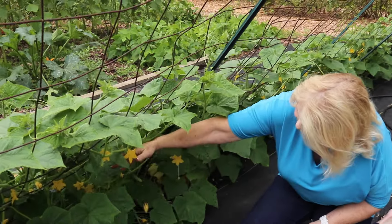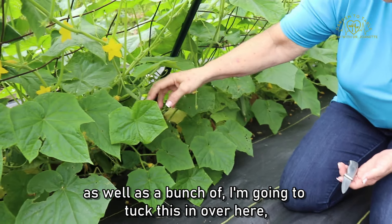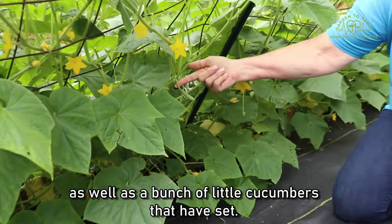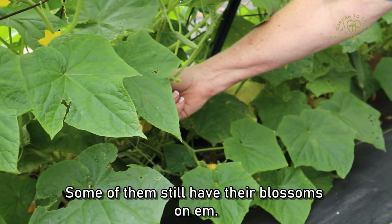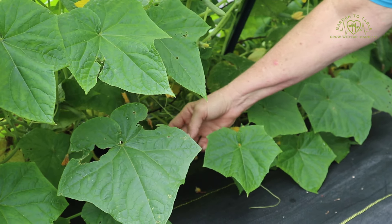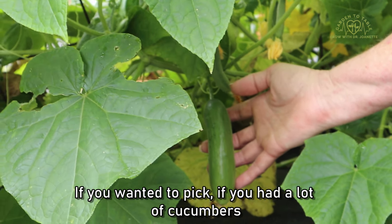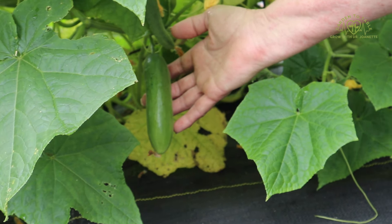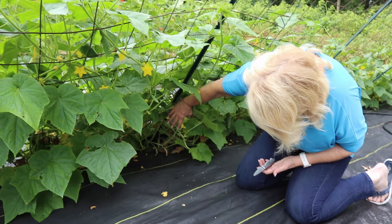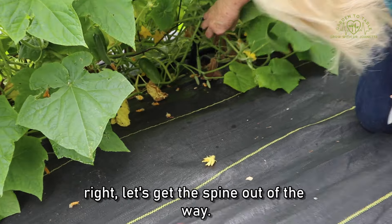You can see there are a lot of blossoms on the back side here, as well as a bunch of little cucumbers that have set — some of them still have their blossoms on them, some are a little bit bigger, and we have one down here that's not quite ready to pick. If you had a lot of cucumbers you could pick it, but I like to let it wait until it gets a little older.